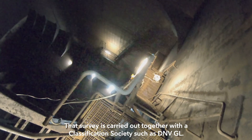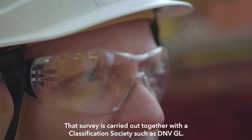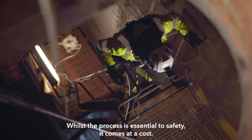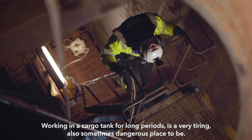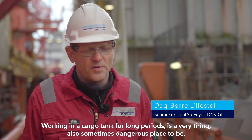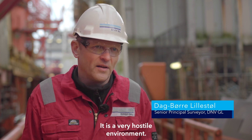That survey is carried out together with the classification society such as DNVGL. Whilst the process is essential to safety, it comes at a cost. Working in a cargo tank for long periods is a very tiring and sometimes dangerous place to be. It's a very hostile environment.